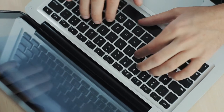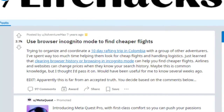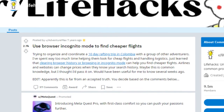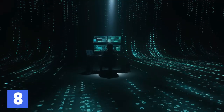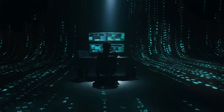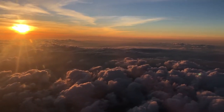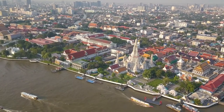Have you ever noticed that every time you start searching for flights the prices go up every time you recheck? I noticed this too. So I did some digging and found out that some people suggest you use incognito mode on your web browser, as the prices revert back to the original price. So if you've been searching for flights to Thailand this year, try again with incognito mode and see if this lowers your price.